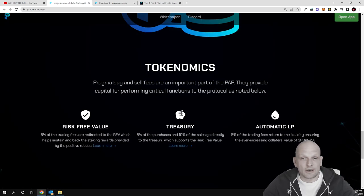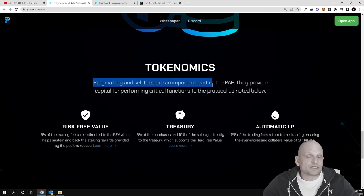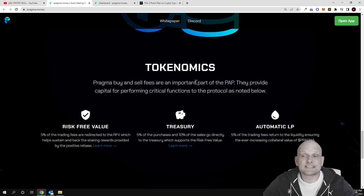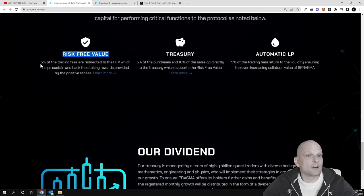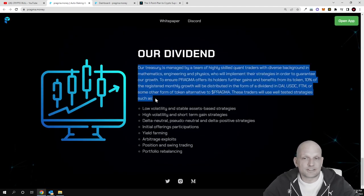Here are the tokenomics. Pragma's buy and sell fees are an important part of the protocol. As with similar projects, they have higher fees to incentivize holding rather than quick selling. Five percent of trading fees go to the risk-free value fund to sustain staking rewards. Five percent of purchases and ten percent of sales go to the treasury, which supports the risk-free value and the automatic liquidity pool. Five percent is also added back to liquidity.